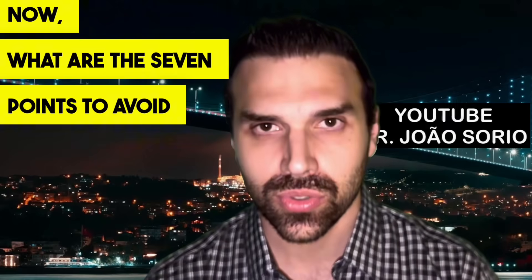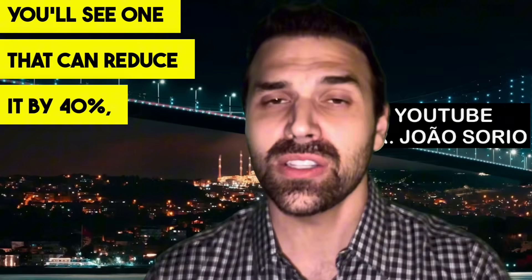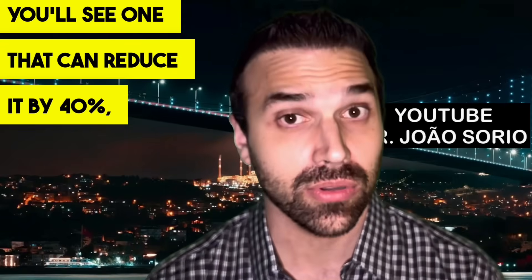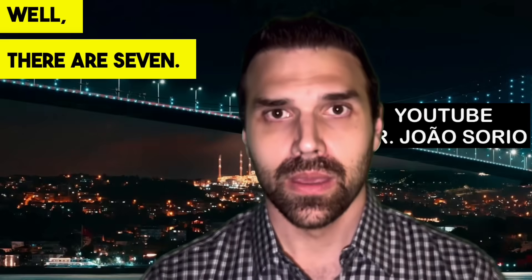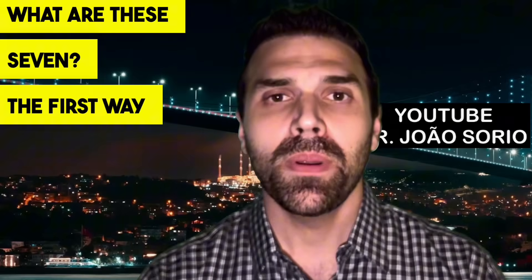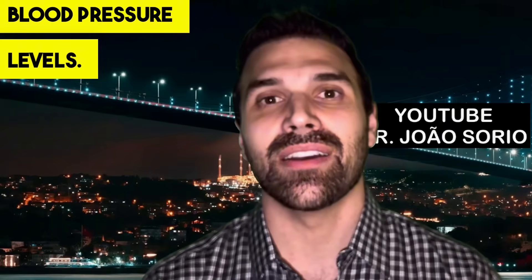Now, what are the seven points to avoid that will help reduce your stroke risk significantly? One can reduce it by 40%, so stay tuned to find out which one. The first way to reduce your stroke risk is to manage your blood pressure levels.